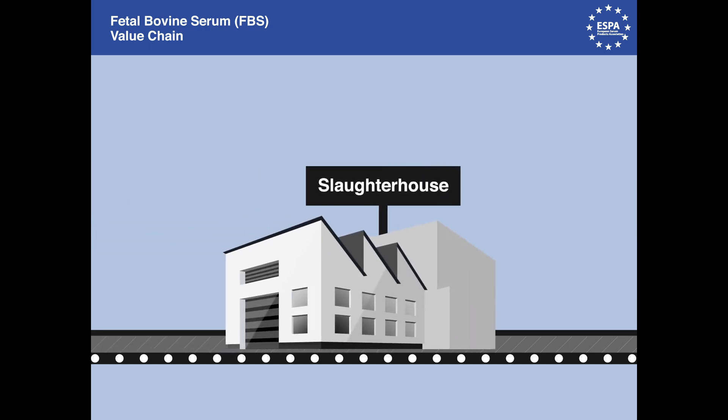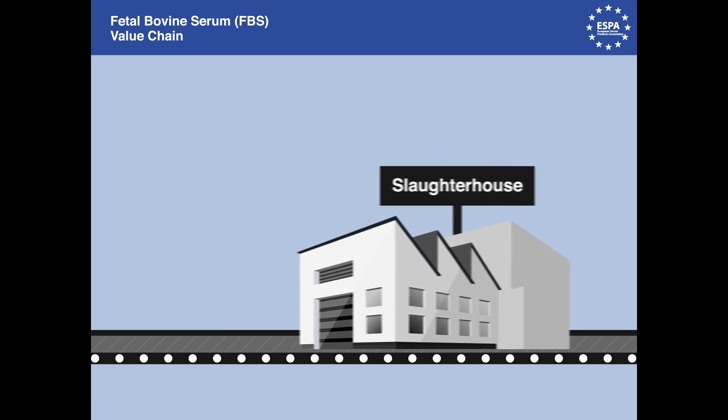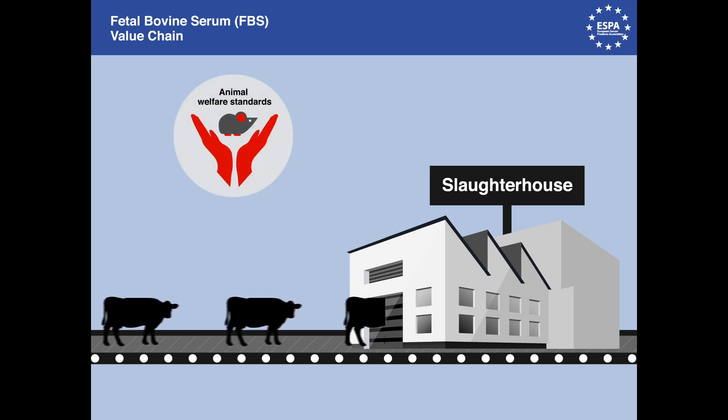The value chain of FBS starts with the slaughterhouse, where it is collected. The abattoir is strictly controlled. Biological safety is regulated by EU rules on animal products. The official disease and animal health status of each country where blood is collected is verified or monitored by the OIE, the World Organization for Animal Health. The OIE has established guidelines for slaughter activities, taking into account animal welfare.